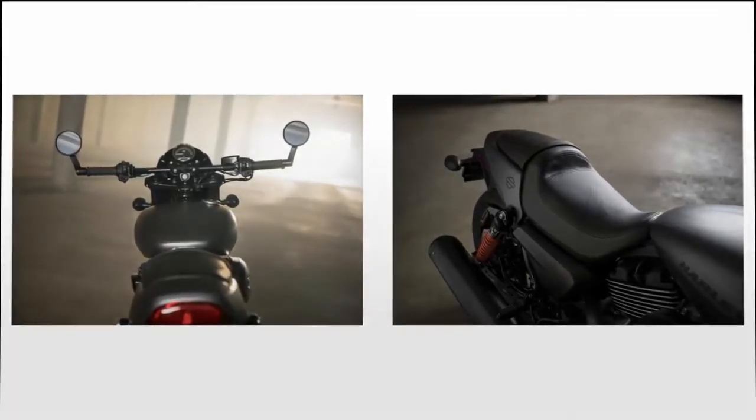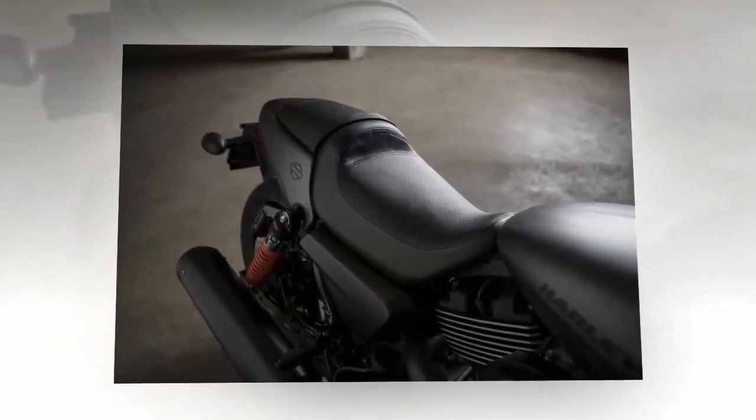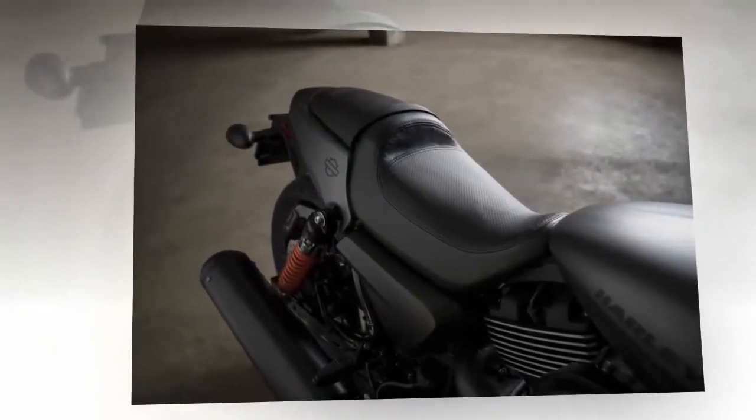The 2017 Harley-Davidson Street Rod is 30 pounds heavier than the Street 750, and wears all 519 pounds wet very well.